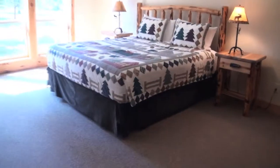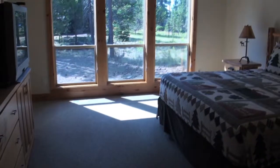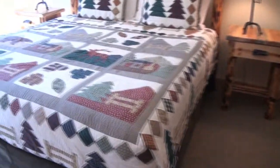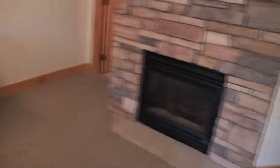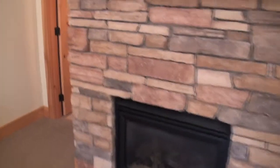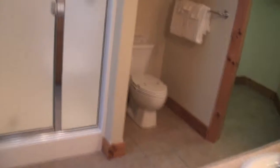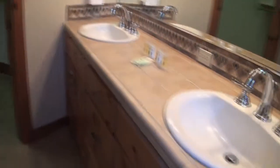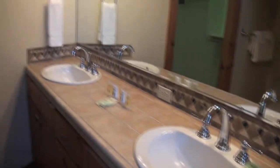There are two master suites on the main floor. This first one has a king size bed, gas fireplace, large walk-in shower, double sinks, and a closet.